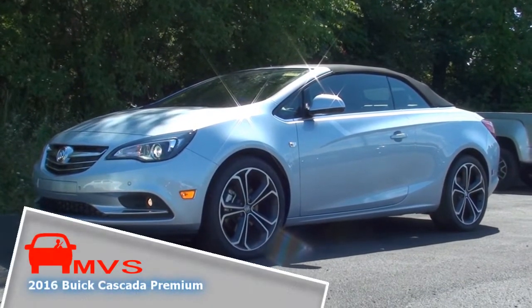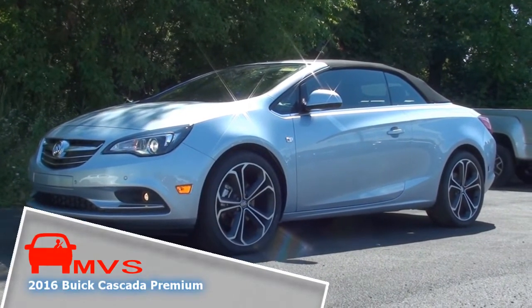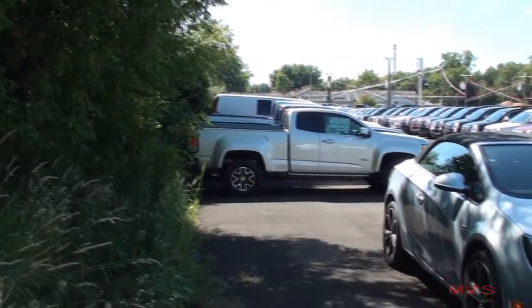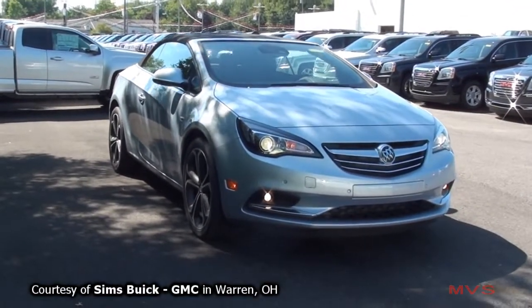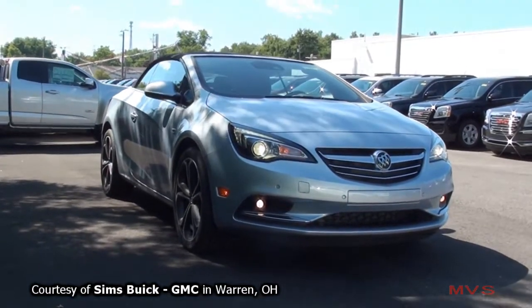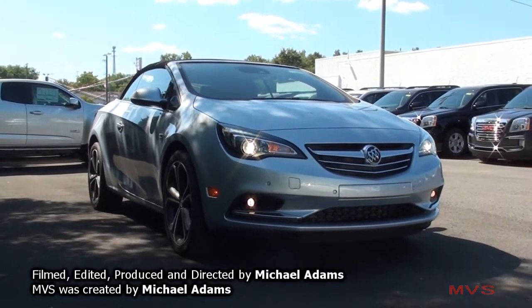Today's MVS shines on the 2016 Buick Cascada Premium. Buick debuted the 2016 Cascada at the 2015 North American International Auto Show in January of 2015, and it was made available for sale in January of 2016.